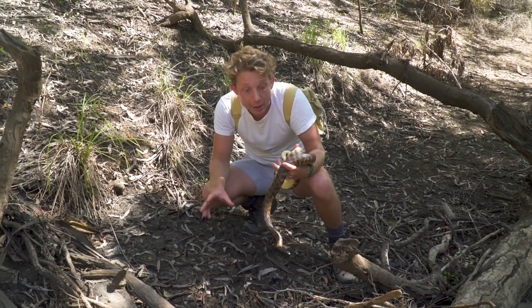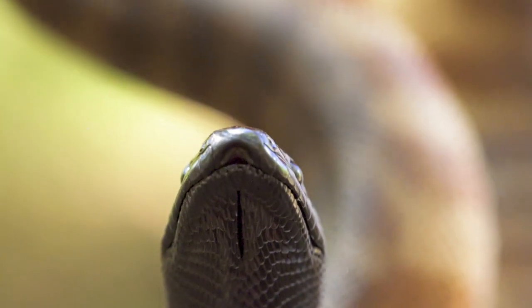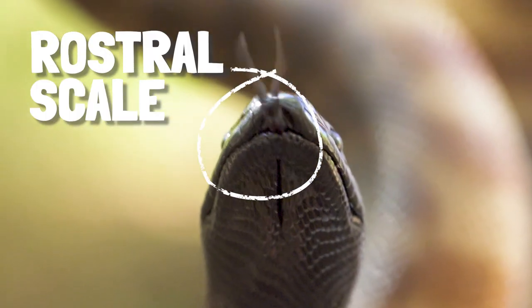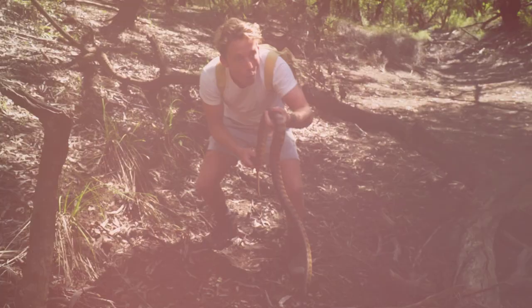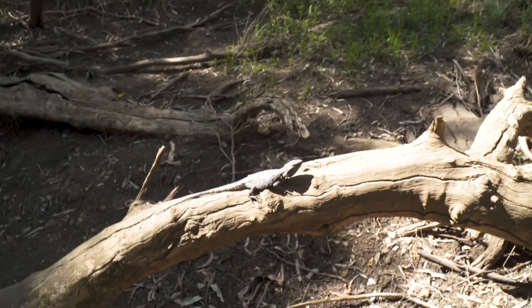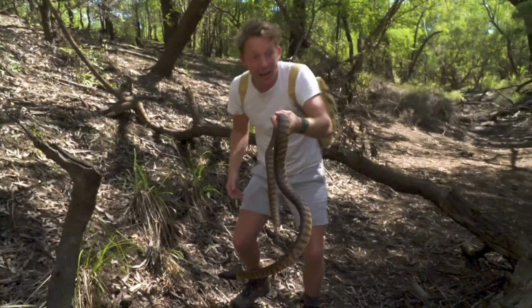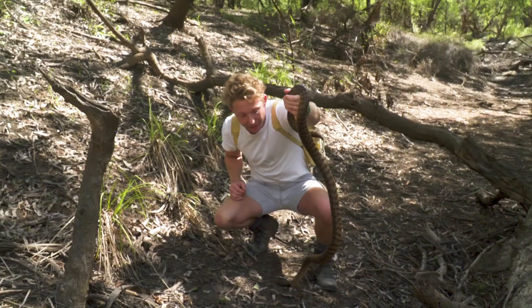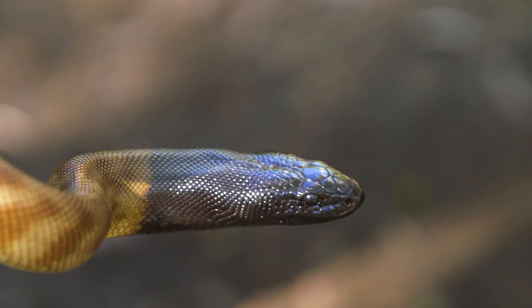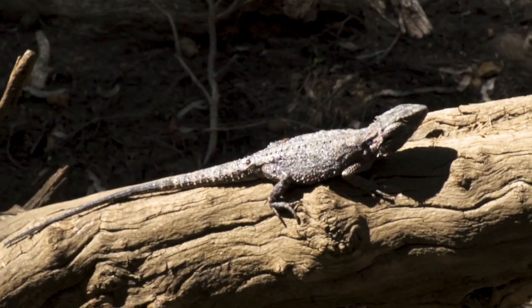They've also got an incredible ability to snuffle into other burrow systems and even dig down with their rostral scale — their nose scale — which they're able to pretty much bulldoze their way through. Look on the branch right behind you — there's a bearded dragon just getting a bit of sun. That bearded dragon is adult size; the one we saw just earlier was a baby. That's how large they get as they reach adulthood. The black-headed python would certainly love to eat that bearded dragon.